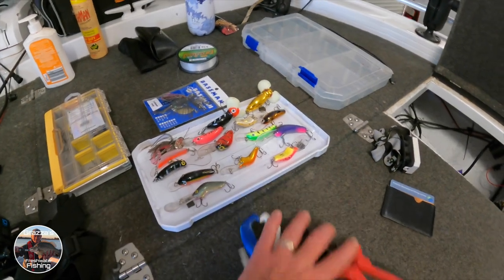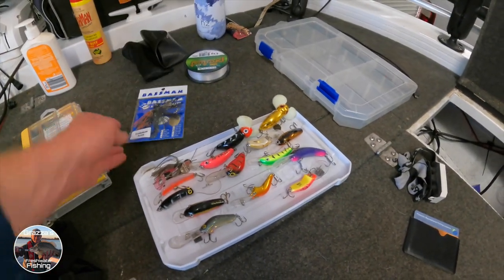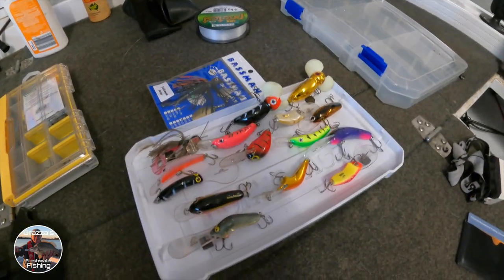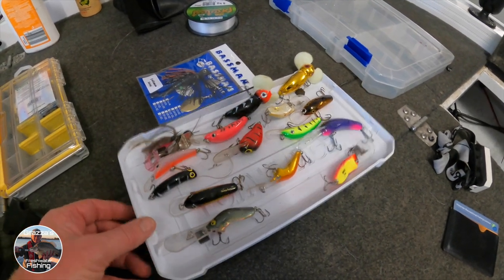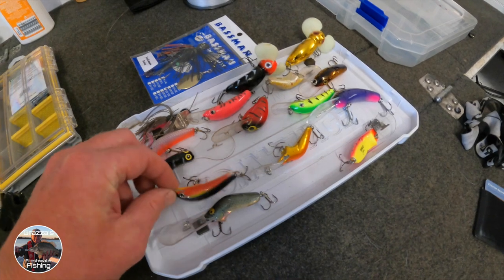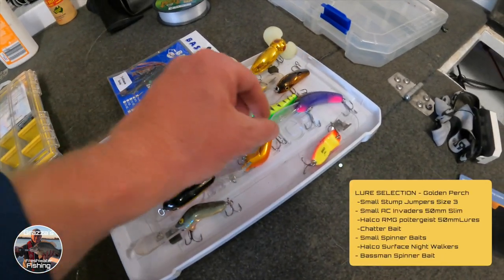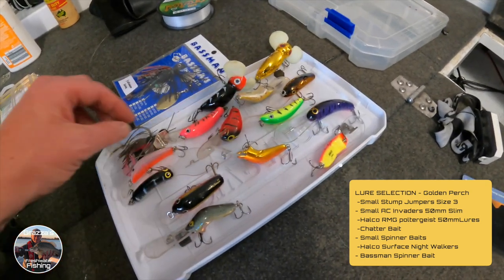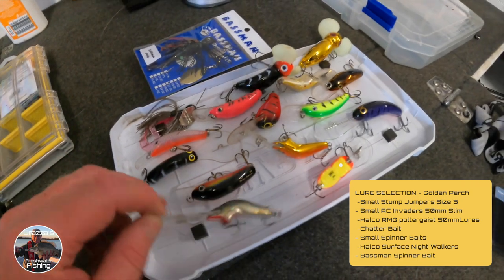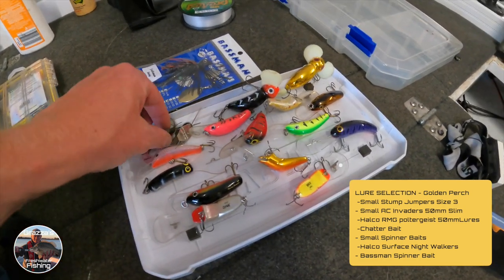One of the most important things is the tackle — trying to keep it to a minimum. I'm going out to target some yellow belly golden perch, with the possibility of coming across some Murray cod. It's going to be pretty skinny water, not very deep, so I'm flicking a few hard bodies. I've got the old faithful stumpies with shallow bibs, a few smaller AC Invaders, and a few Poltergeist-type lures which get a little bit deeper — with a variation of bibs so I can get down into deeper pools.